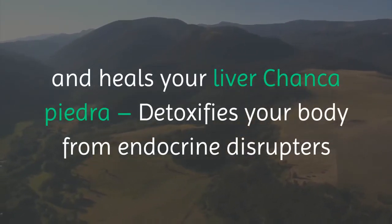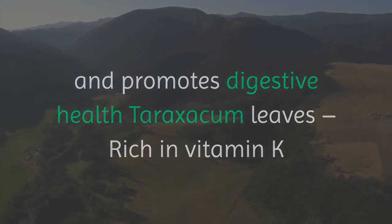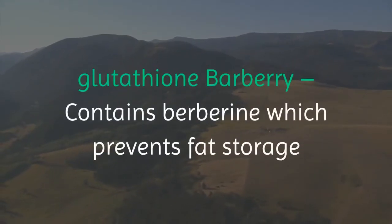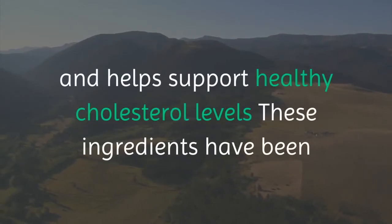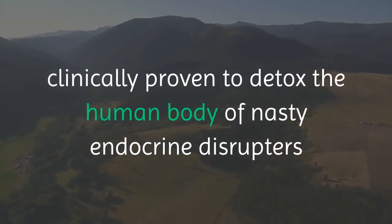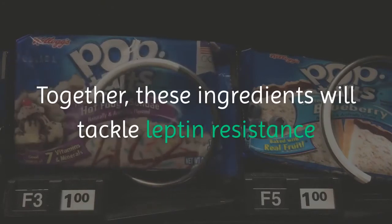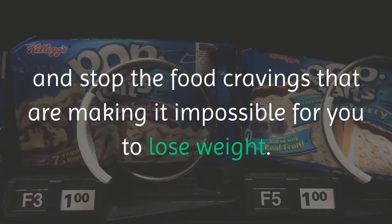Leptitox detoxifies your body from endocrine disruptors and promotes digestive health. Taraxacum leaves are rich in vitamin K and cleanse your liver. Brassicas contain cysteine, which helps your body make a powerful antioxidant called glutathione. Barberry contains berberine, which prevents fat storage and helps support healthy cholesterol levels. These ingredients have been clinically proven to detox the human body of nasty endocrine disruptors that show up everywhere on the planet today because of plastics. Together, these ingredients will tackle leptin resistance and stop the food cravings that are making it impossible for you to lose weight.